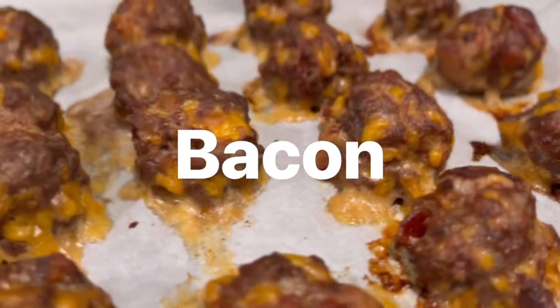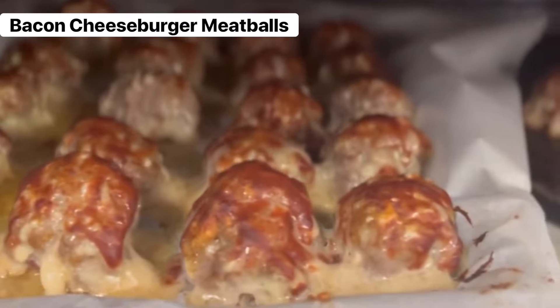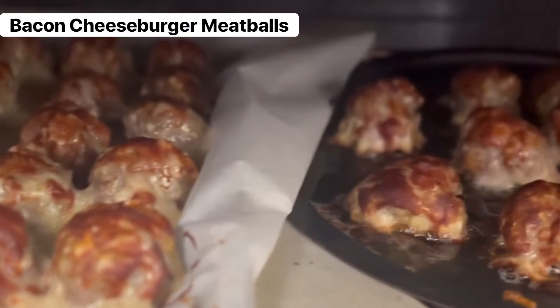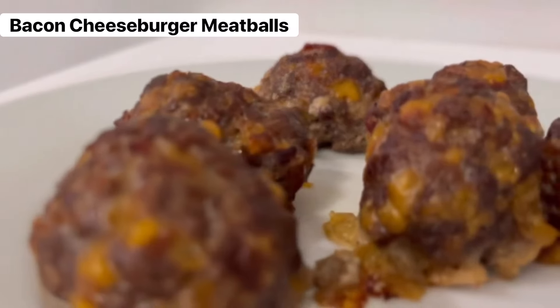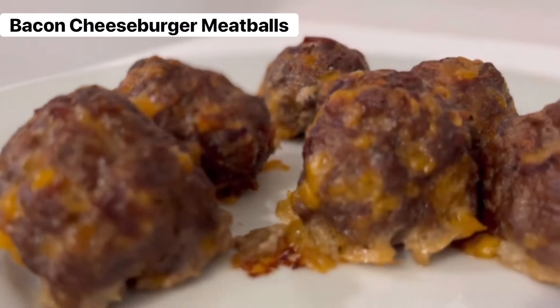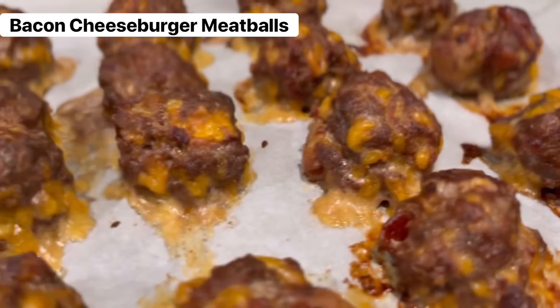Here are some of our favorite meals. First up, we have bacon cheeseburger meatballs — these are a staple in our house. We make them almost every week, and they are perfect for meal prep. Throw them in the oven, microwave, or even an air fryer. They are nice and crispy, and sometimes we'll take some GH Hughes hickory barbecue sauce, sugar-free, put it on top, and it is so good.